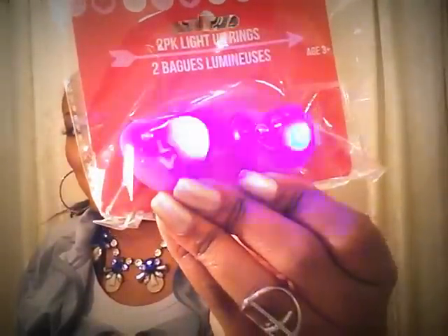I got another thing of the rings — so cute! It says 'Love' and then just a little heart. I also got some cupcake lip glosses, these are by the Green Briar brand, and I got a package of the Russell Stover's chocolates.